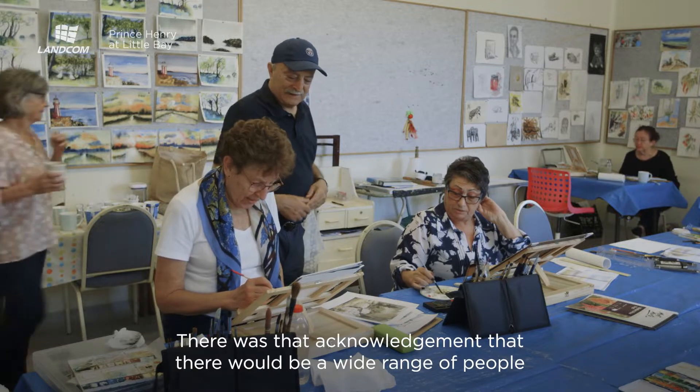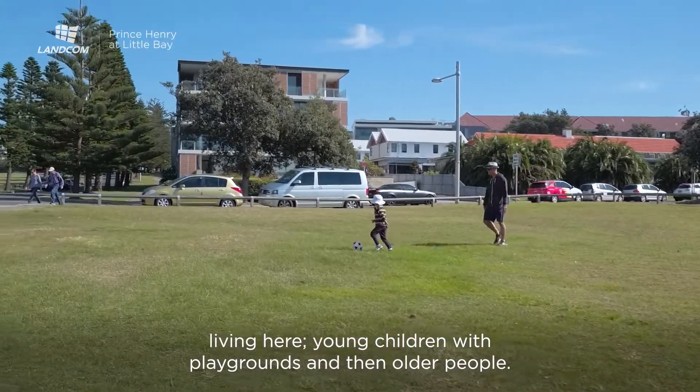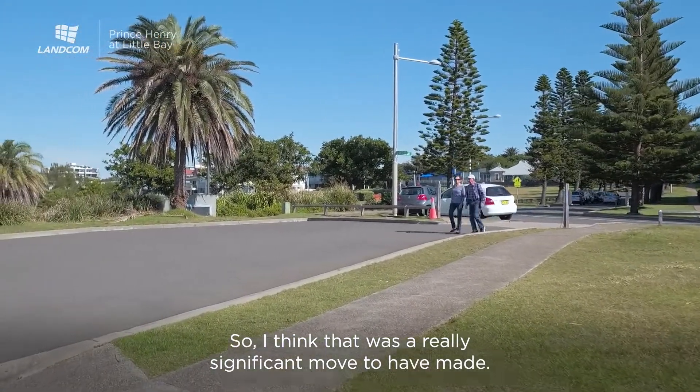There was that acknowledgement that there would be a wide range of people living here — young children with playgrounds, and then older people. So I think that was a really significant move to have made.